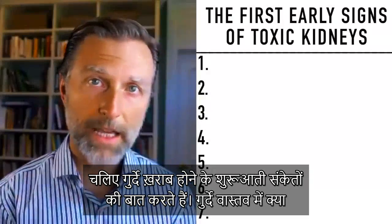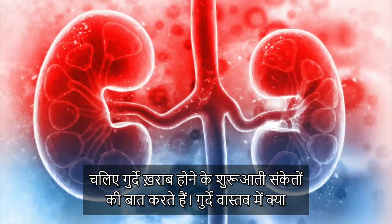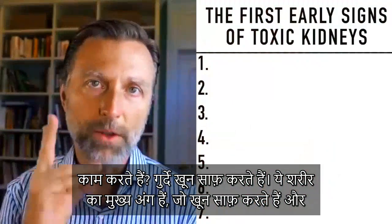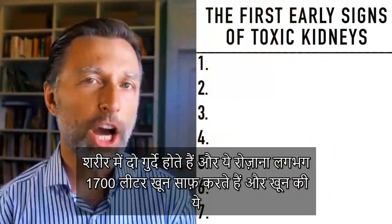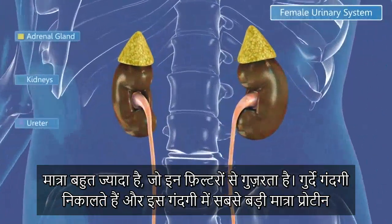I'm going to talk about the first early sign of toxic kidneys. So what do the kidneys actually do? They filter blood. They are the main blood filtering organs of the body, and you have two of them. They filter roughly about 1,700 liters of blood every single day. That's a lot of blood rushing through these filters.